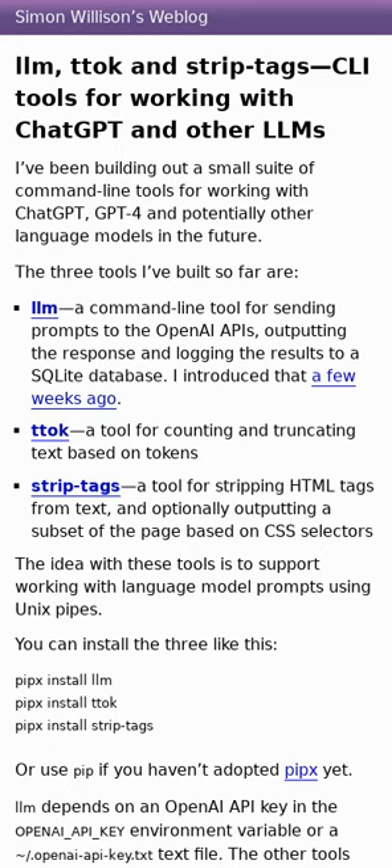This page contains a small suite of command-line tools for working with ChatGPT and GPT-4. LLM is a tool for sending prompts to OpenAI APIs. TTOK is a tool for counting and truncating text based on tokens. StripTags is a tool for stripping HTML tags from text and outputting a subset of a page based on CSS selectors. These tools are designed to support working with language model prompts using Unix pipes.